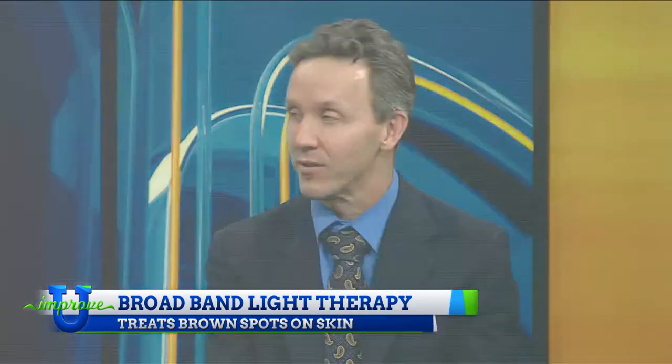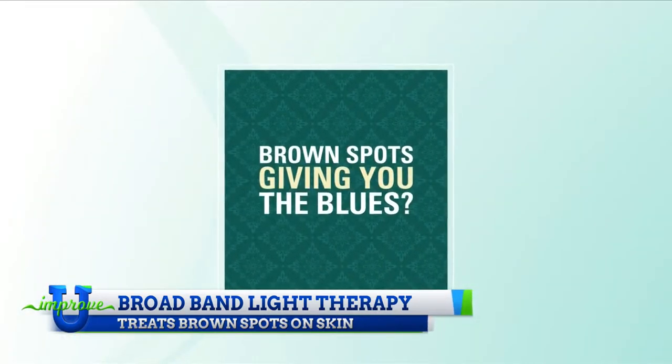Let's talk about the options. BBL, as it's known. So BBL stands for Broadband Light. It's a machine that pulses light out to help basically reverse some of the damage that the sun has caused and to get rid of some of the pigment — some of the brown spots and some of the redness we get in our skin.